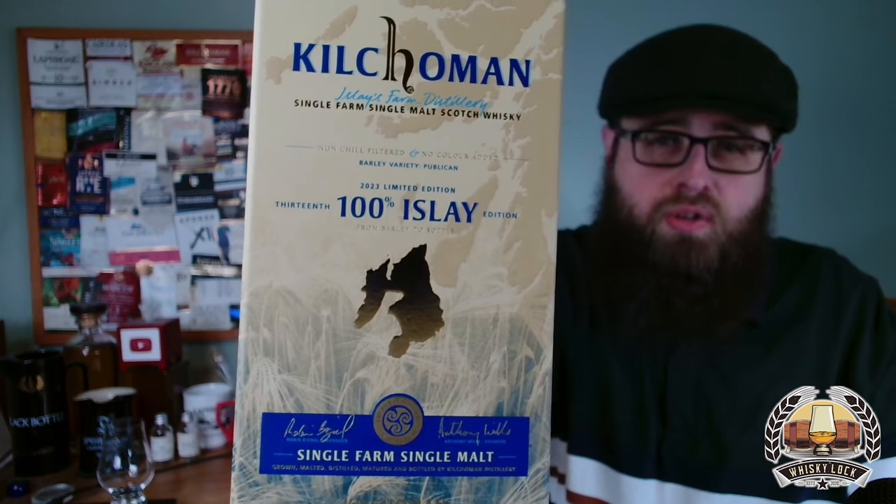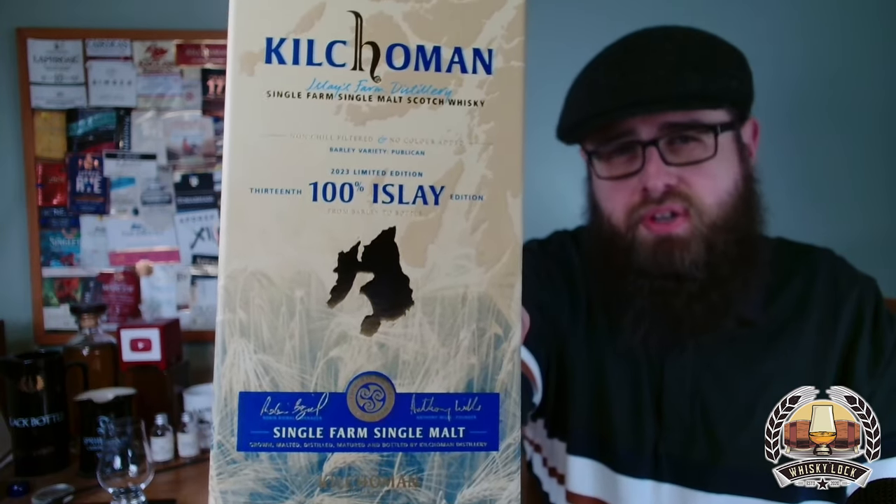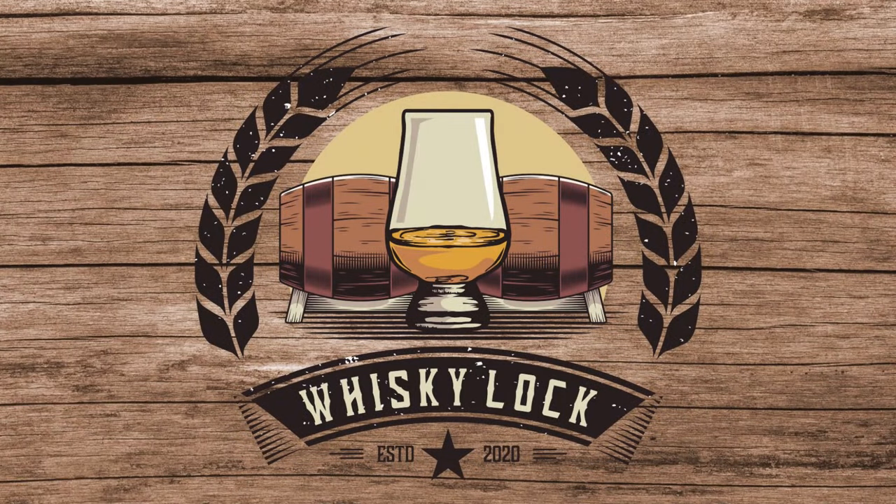100% Islay. So this must be the ultimate Kilchoman, right? Well, I think that depends on what you're looking for. Welcome back, Dram fans. Today, unbelievably, I think this is the first time I've ever reviewed a core range Kilchoman, unless you count the Loch Grunot, which isn't really because it's an exclusive. This is Kilchoman 100% Islay 2023, also known as the 13th edition.